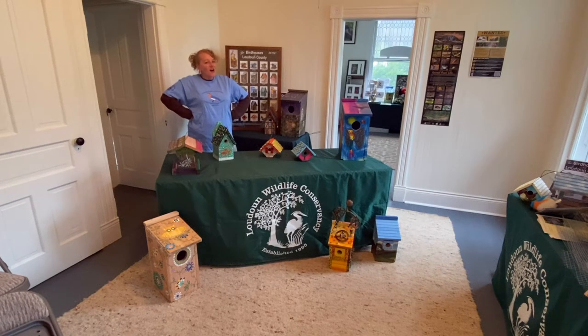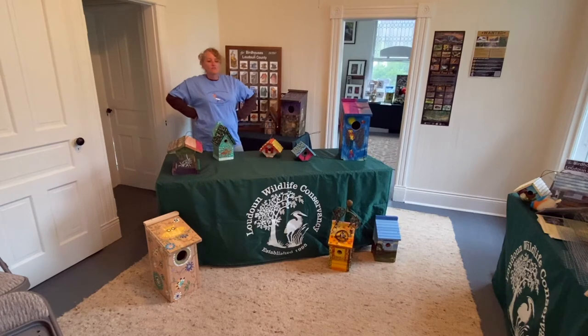Hi there! I'm here with five of our birdhouses from the Birdhouses of Loudoun County. These five birdhouses are very special. In fact, as great as all the birdhouses are, I would say these are the most special birdhouses we have in our auction.